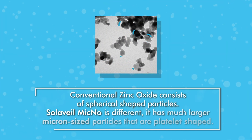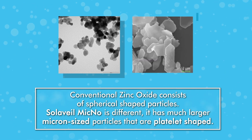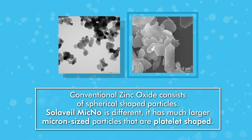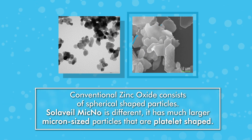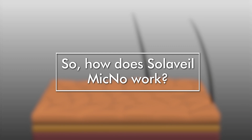Conventional zinc oxide consists of spherical-shaped particles. Solavail Mycno is different — it has much larger micron-sized particles that are platelet-shaped. So, how does Solavail Mycno work?